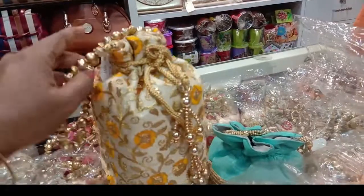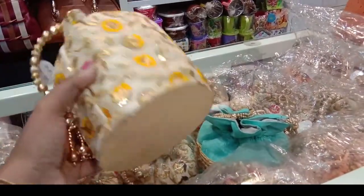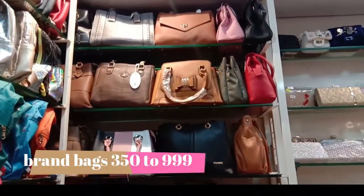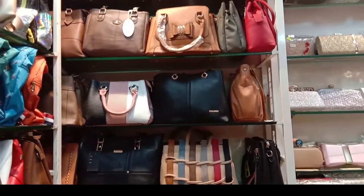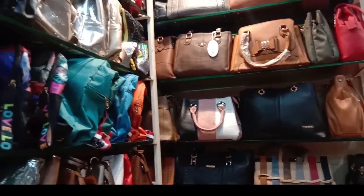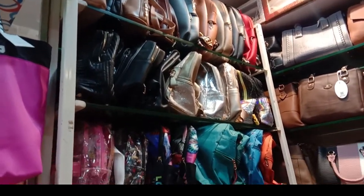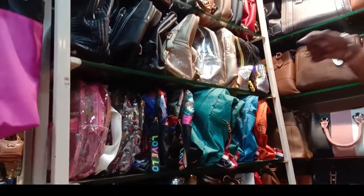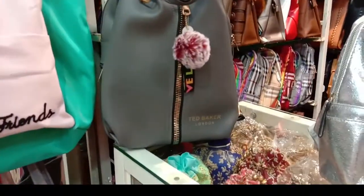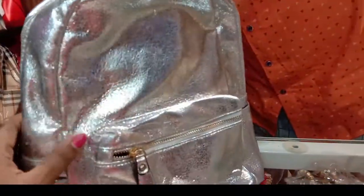It is $180,000, $350,000. It is $100,000; this is $350. It is $350,000. It is $100,000. This bag is $50,000.